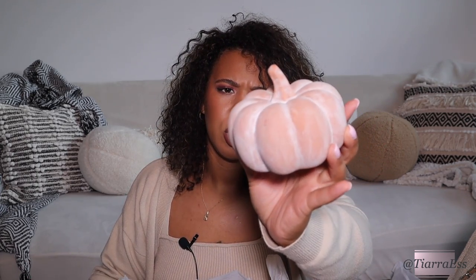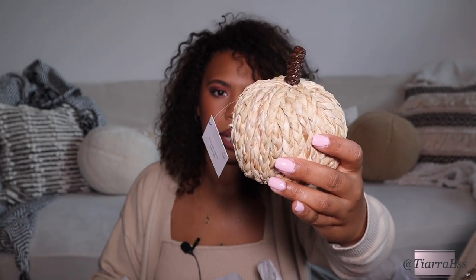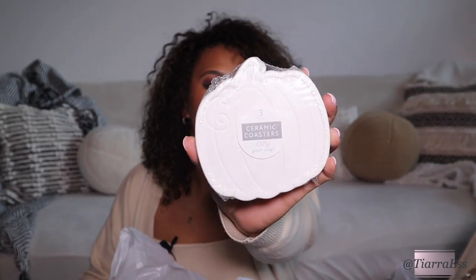I recently picked up some fall stuff from Target. I got a few pumpkins from the dollar section — three dollars each. One is in a pink aged shade that will go with my decor, since I have pink things in the living room. I also got a white pumpkin that was five dollars. I found some ceramic coaster pumpkins as well.